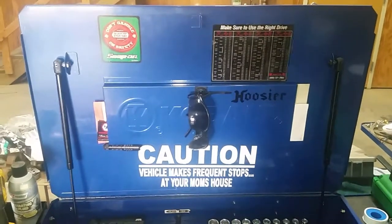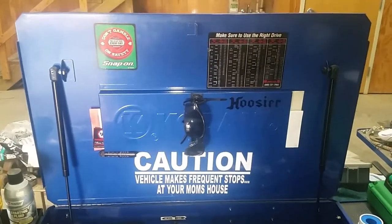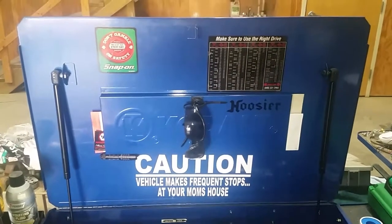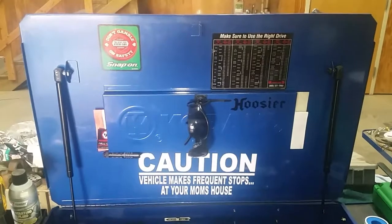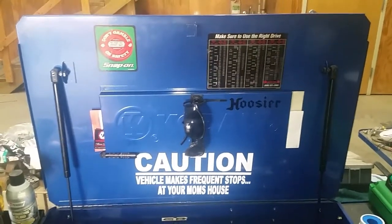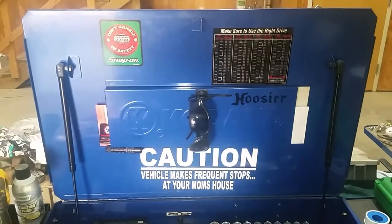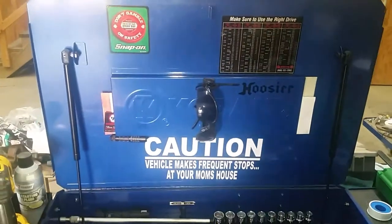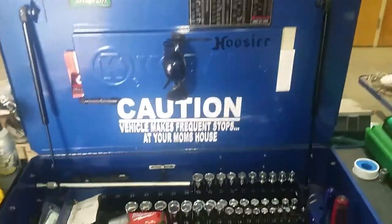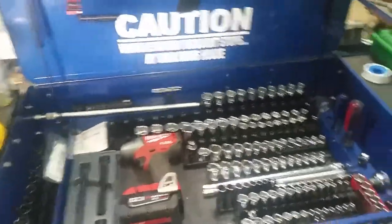Hey YouTube, it's me beer stud doing a small short tour of my tool cart. This is my Cobalt — I've had it since spring of 2012. I bought it when it was on clearance. I kind of wish Lowe's still sold these; I wish they still made them.